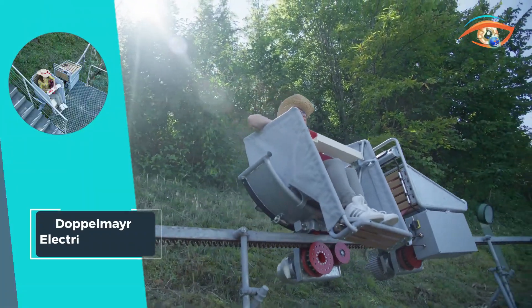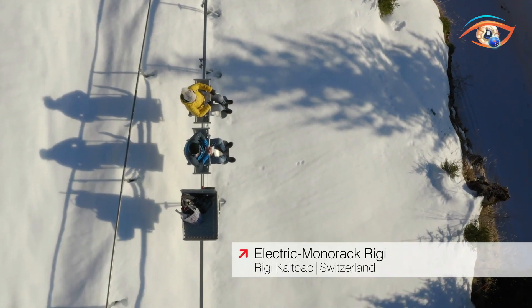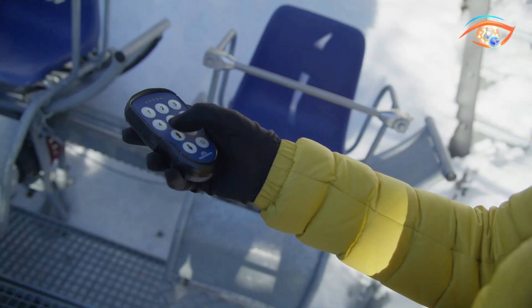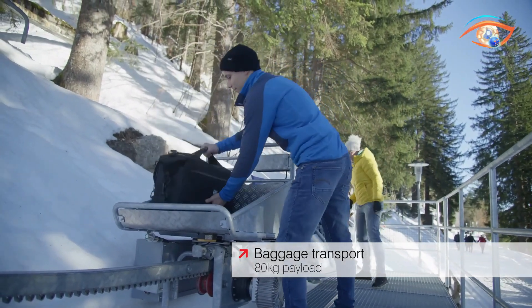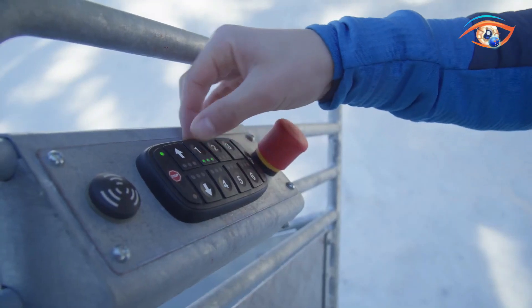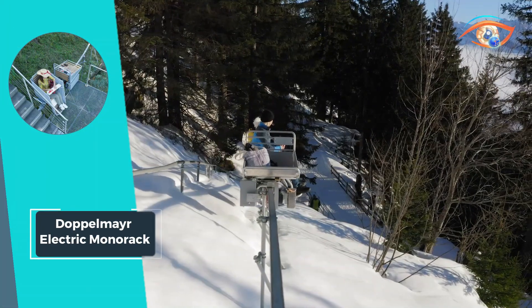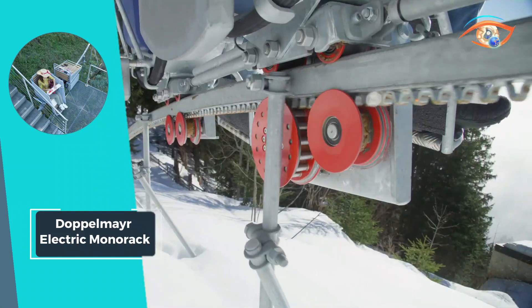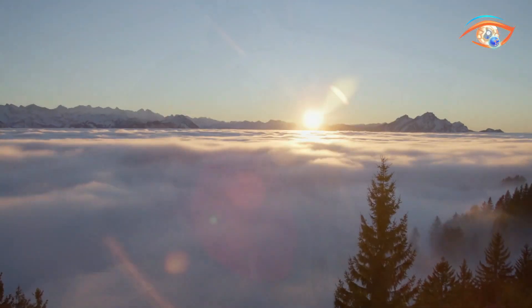With the ability to conquer inclines of up to 100% (45 degrees), and navigate horizontal and vertical curves with a radius of up to 4 meters, the Monorac ensures smooth and reliable transportation even in challenging terrain. Say goodbye to inaccessible properties and hello to effortless mobility with the Doppelmayer Electric Monorac, setting a new standard for efficiency and convenience in mountainous landscapes.